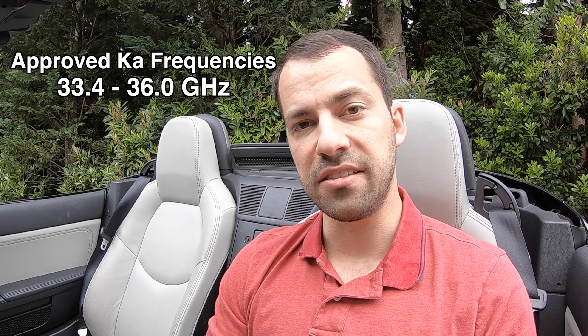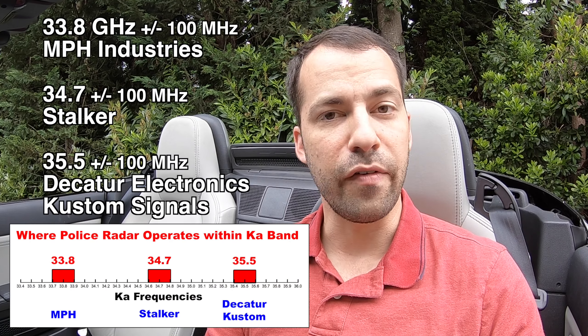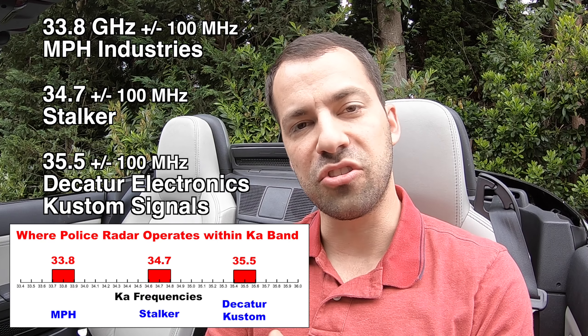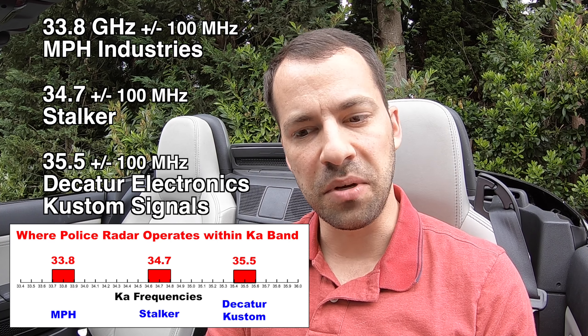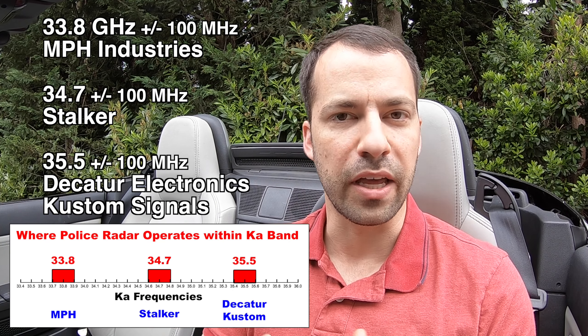So to start off, let's talk about which frequencies radar guns actually use in the first place. Here in the U.S., the FCC allows KA-band radar gun manufacturers to use any frequency from 33.4 to 36.0 GHz — 2600 MHz wide. However, there are four radar gun manufacturers, and they use three different small frequency ranges within all of KA-band. We have MPH, which uses 33.8 plus or minus 100 MHz. We have Stalker, which uses 34.7, and then we have Decatur and Custom, which use 35.5, again plus or minus 100 MHz — so smaller ranges within all of KA-band.